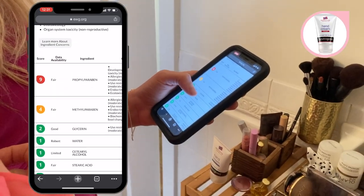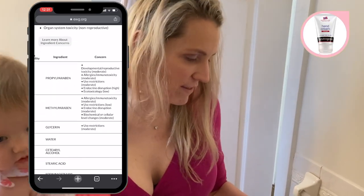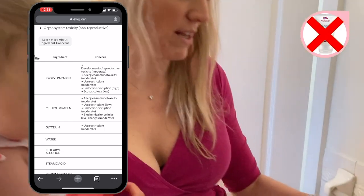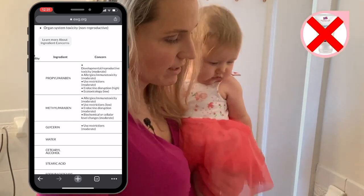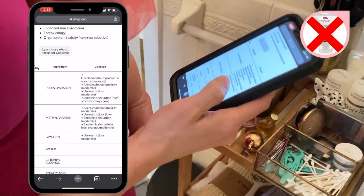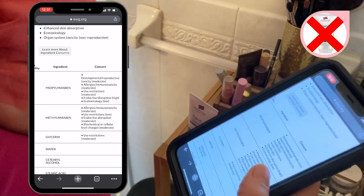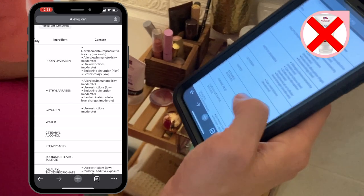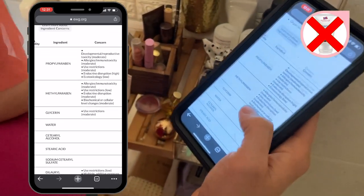Oh wait a minute — this one's got paraben. There is stuff in their ingredients that is really bad for you. This one's a nine. It's not the overall ranking, but there's some stuff in it that has really bad rankings: developmental reproductive toxicity, allergies, endocrine disruption — high. Eco-toxicity. So this stuff is actually really bad.